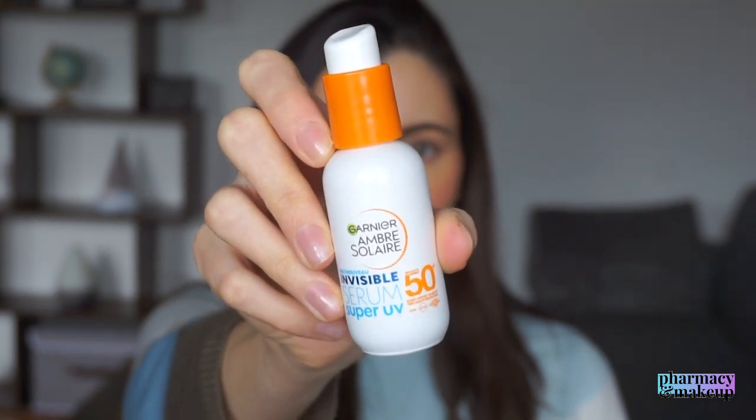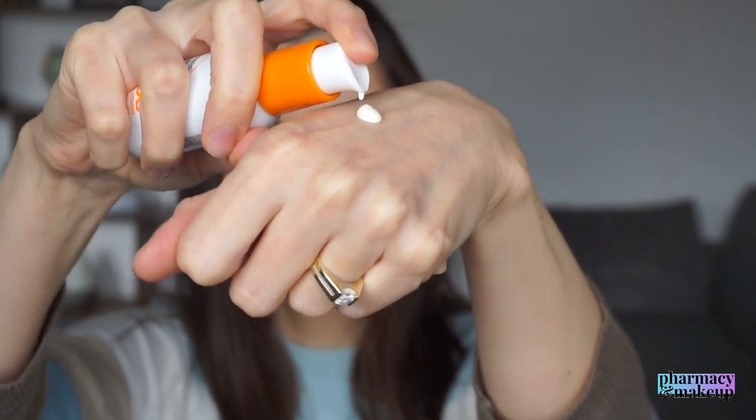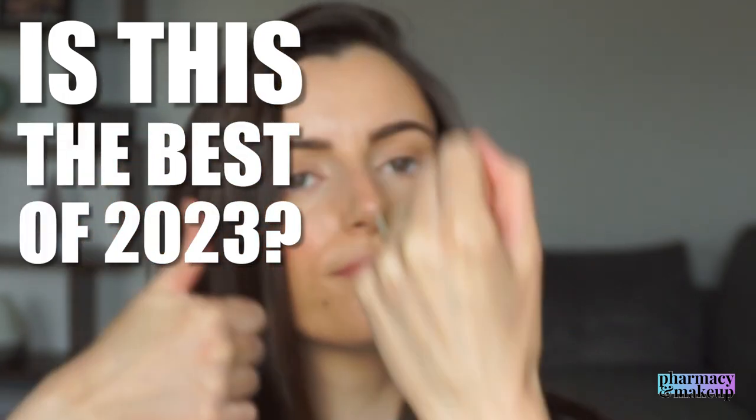This new Garnier Ombre Solaire SPF 50 Super UV Invisible Face Serum feels like velvet on the skin. What is this sorcery? Is this the best sunscreen of 2023? Let's find out.